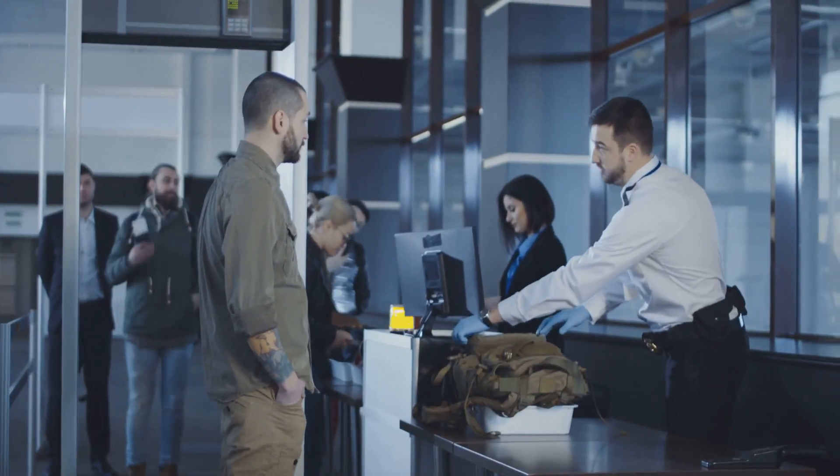We've all been at the check-in counter anxiously watching the scale as our luggage inches past the weight limit. Heavy luggage can really weigh you down, both literally and figuratively — those extra pounds can make a huge difference, especially when traveling on multiple airlines or for extended periods. When shopping for luggage, pay close attention to the weight of the bag itself even when empty. Remember, the lighter your luggage, the more you can pack without worrying about fees.